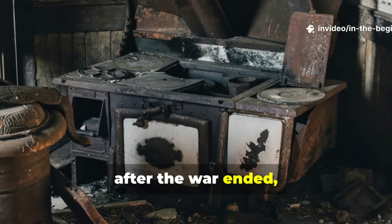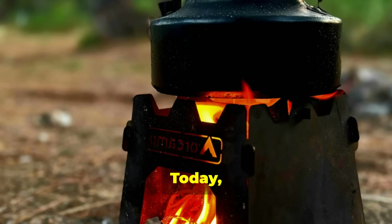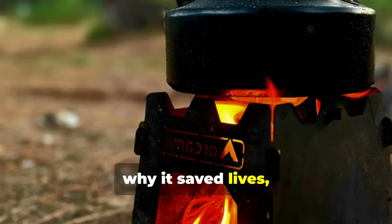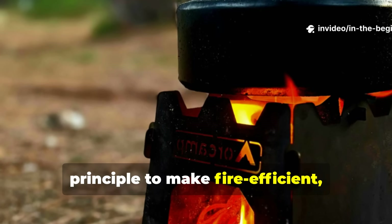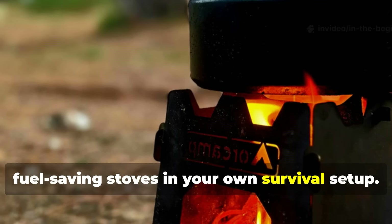Yet, after the war ended, it was almost completely forgotten. Today, we'll uncover how this ingenious little heater worked, why it saved lives and how you can still use the same principle to make fire-efficient, fuel-saving stoves in your own survival set-up.